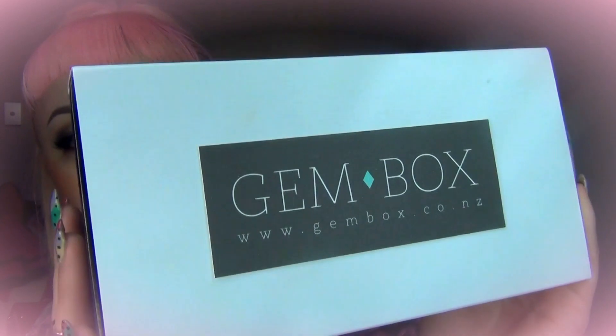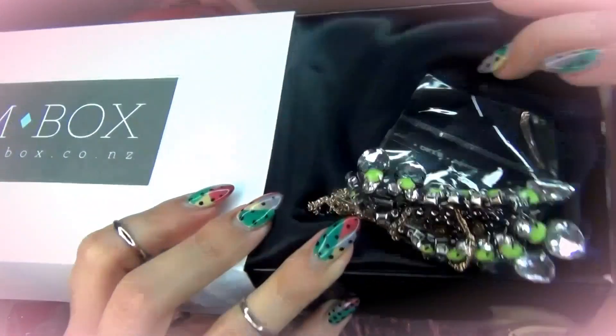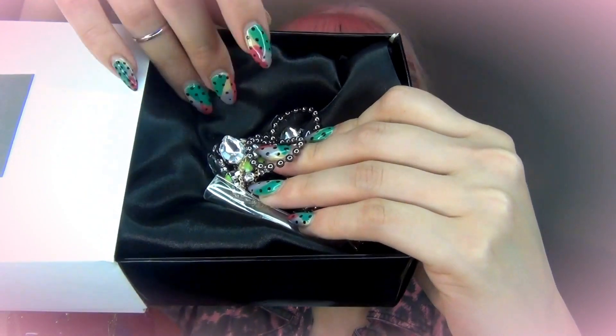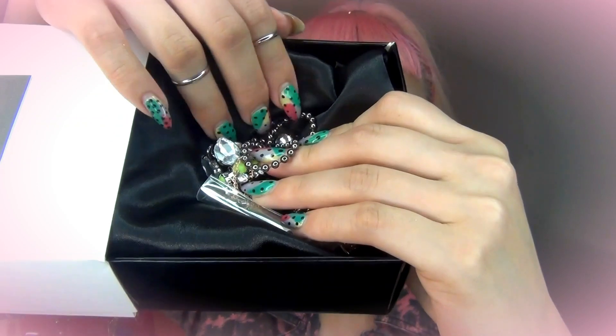And then number four: enjoy your gems! I'll quickly show you guys the packaging — it's really, really sleek, I love the matte feel to it. When you open it, all the jewelry is sitting on top of this silky thing, which is so cute. I think the packaging is really nicely made and it's definitely perfect for gifts.